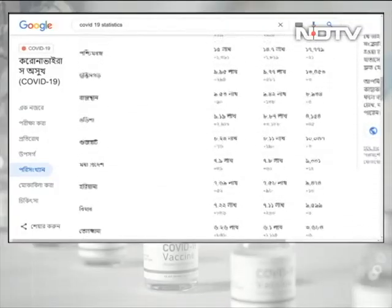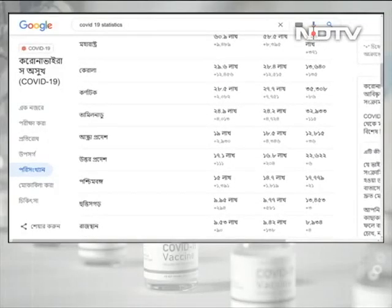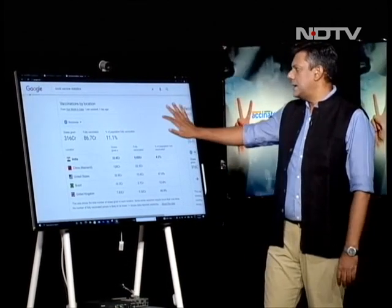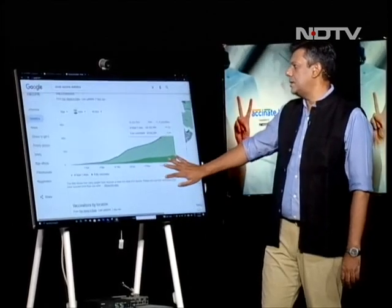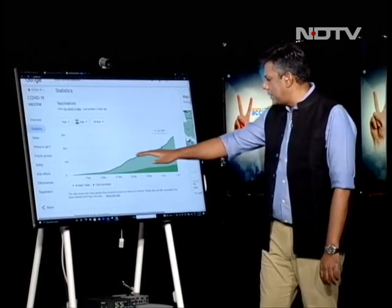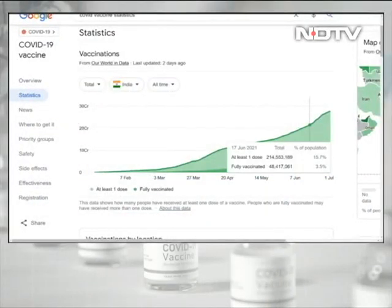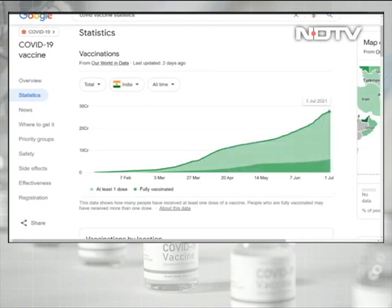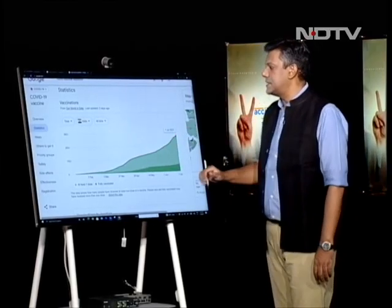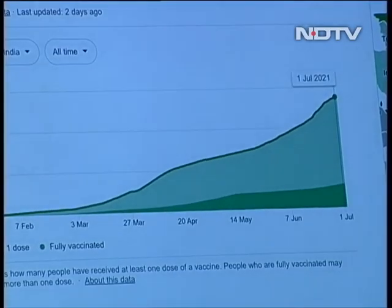Let's turn our attention to where we presently stand this week. Looking at the pace of vaccinations in India, you can see an upward curve. Clicking on any bar gives you details on how many people have gotten at least one dose and the percentage who've gotten two doses — all encouraging. But the problem is that the pace of vaccination is nowhere close to where it needs to be.